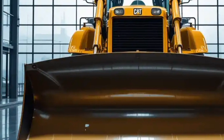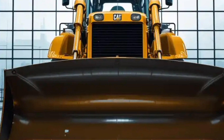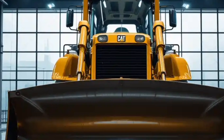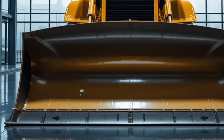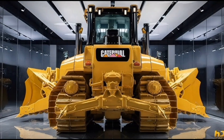The durability of the D10 is legendary, but in this model, Caterpillar has gone a step further with reinforced blades, ripper shanks, and heavy-duty tracks that can endure extreme usage without frequent replacements. It's not just a bulldozer — it's an investment that guarantees long-term reliability and productivity.